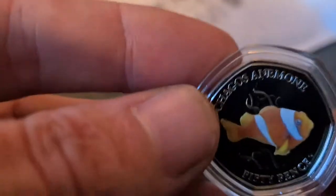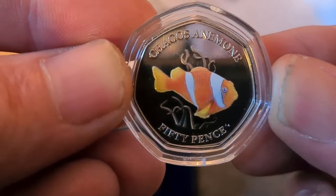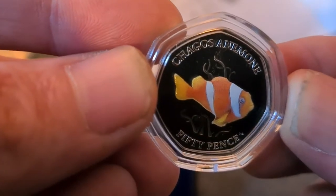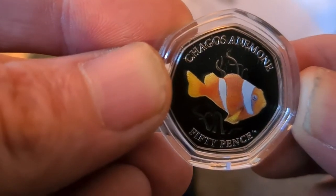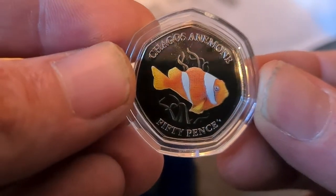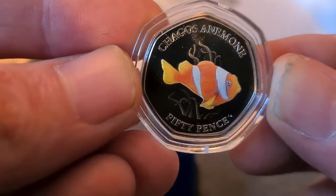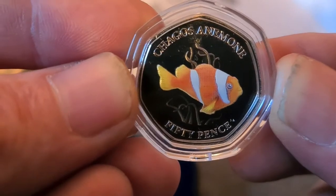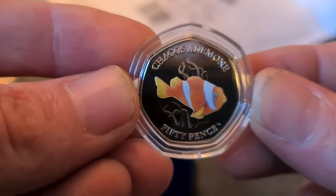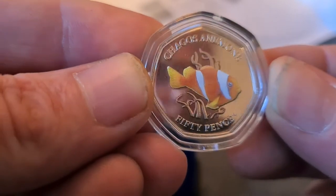If we pop the coin out - this coin is the Jagos anemone 50 pence, better known as the clownfish. I think there might have been a Disney movie, Finding Nemo - I think Nemo was a clownfish, though I haven't actually watched it yet. What I like about this coin is its color, the orange and yellow are really really bright. I generally like wildlife and nature, so having a series of coins with a fish on it is pretty cool. You can see there's a little bit of weed that the fish is swimming through.